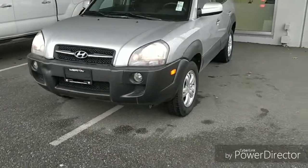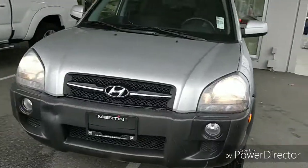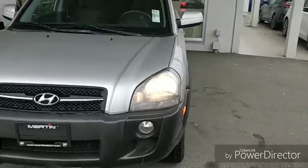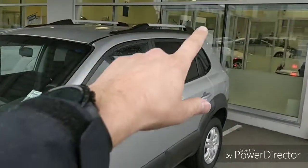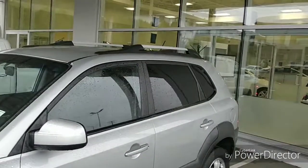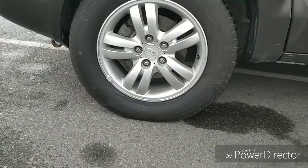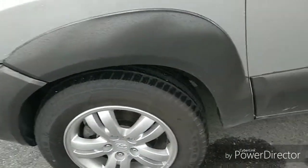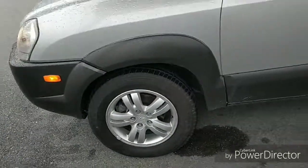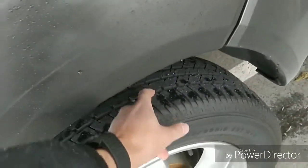Starting off at the front, we do have fog lights. On top we've got side rails, so you can get the cross rails that mount across there. It's got aluminum alloy wheels — those are a 16 inch wheel. These are mud and snow rated tires as well; currently there's a set of Bridgestone all-season tires on there with lots of tread life left, front and rear.